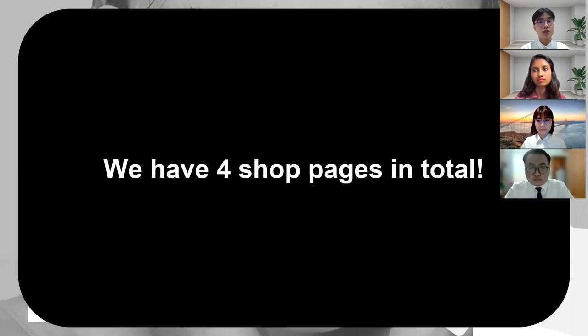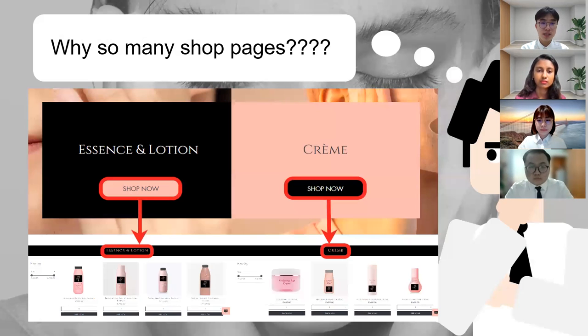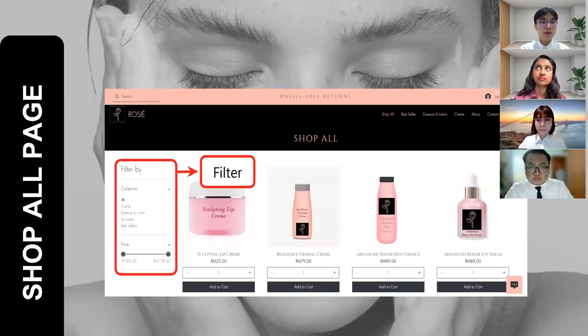Now I'm going to move on to the shop pages. We actually have four shop pages in total. Each shop page is specifically designed to be linked to the call-to-action button, so when customers click on the shop now button, it will bring them to the specific collection. There is also the shop all page, which is the most important page because it includes all Rosie products.